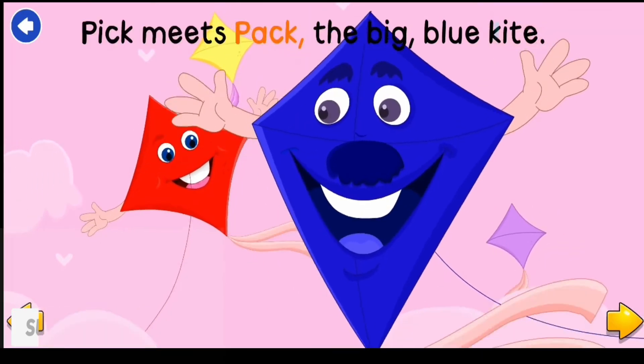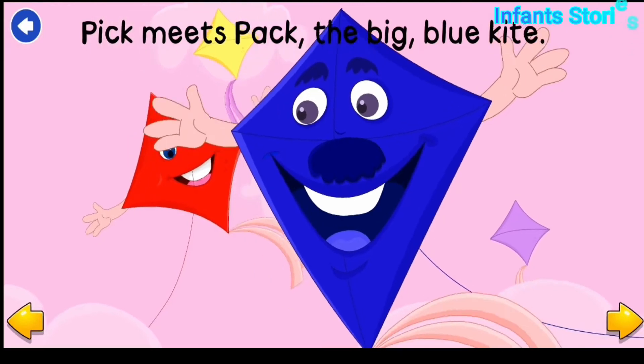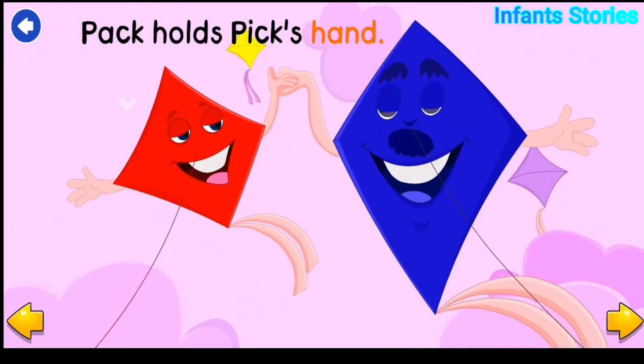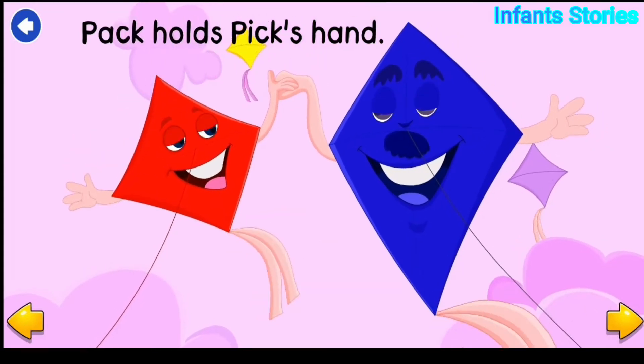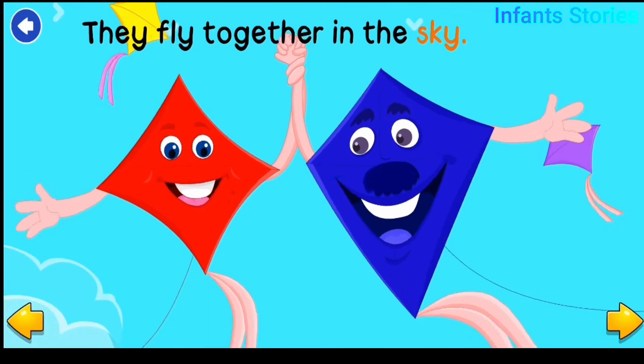Pick meets Pack, the big blue kite. Pick holds Pack's hand. They fly together in the sky.